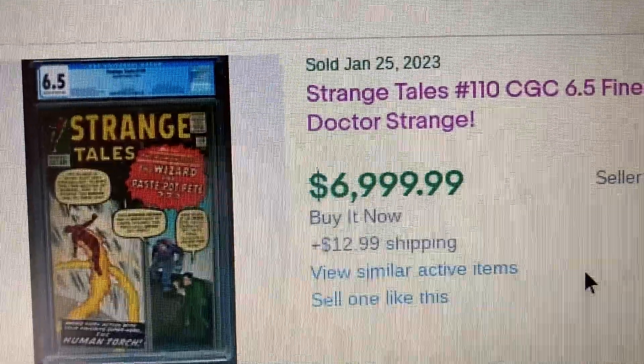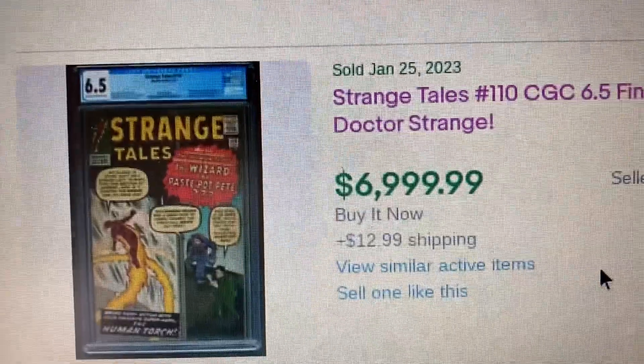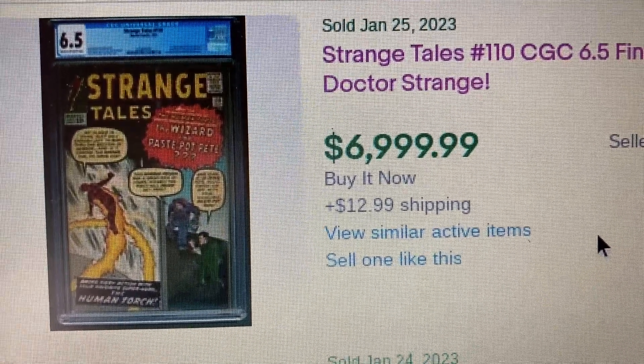Coming in at number 7, we have Strange Tales issue 110, graded CGC 6.5 — the first appearance of Doctor Strange. This one sold for $6,999.99 with $12.99 shipping.